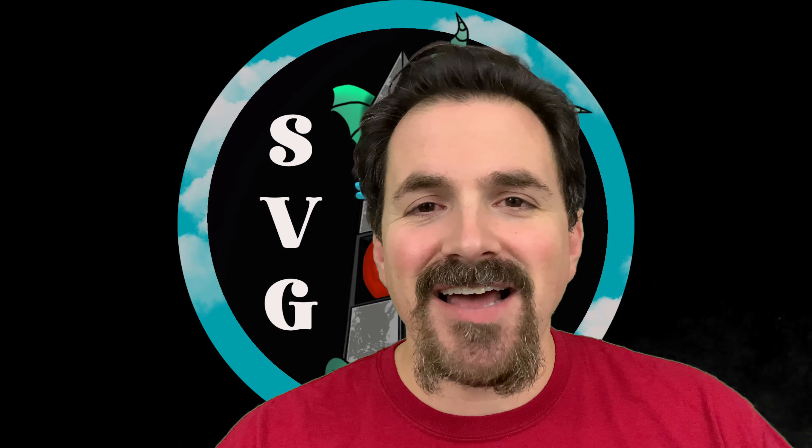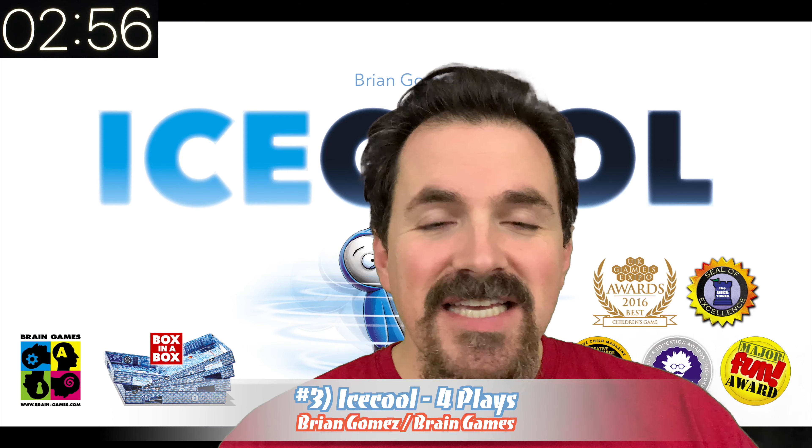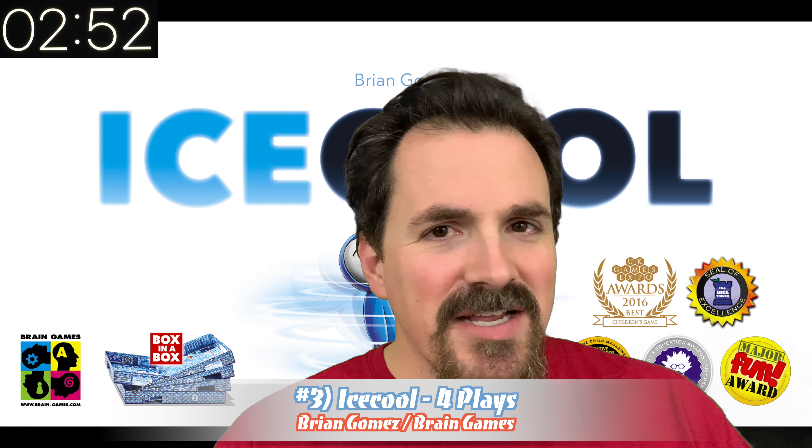We got 28 plays of 11 different games for around 38 hours of play time during the month of December, so we're going to break it all down into our top three, starting right now. Number four was Ice Cool with four plays. This was a gift for my littlest one.